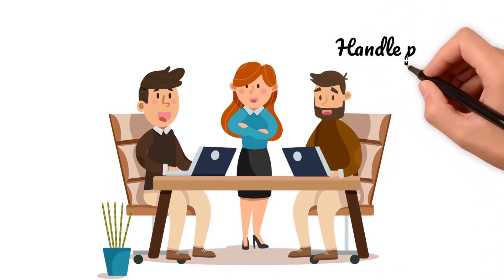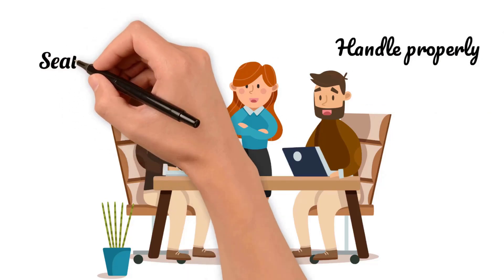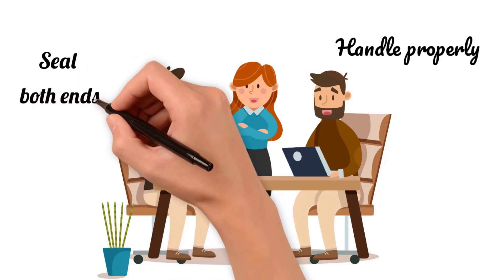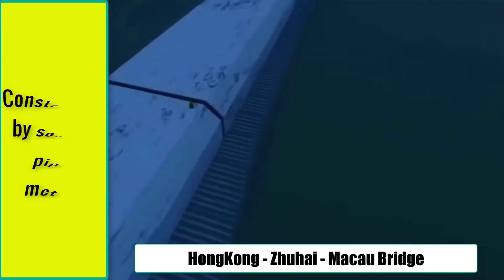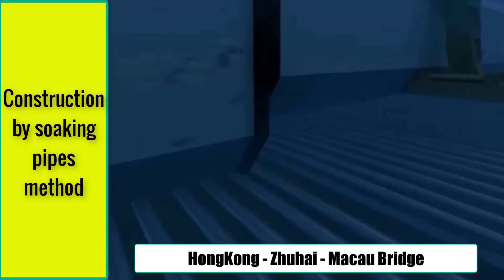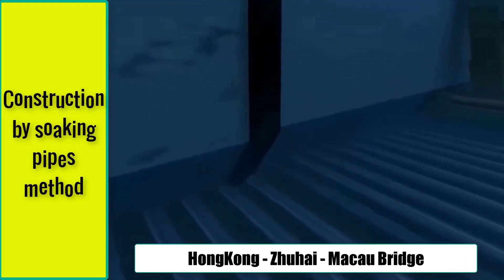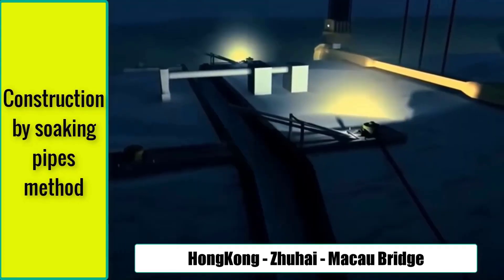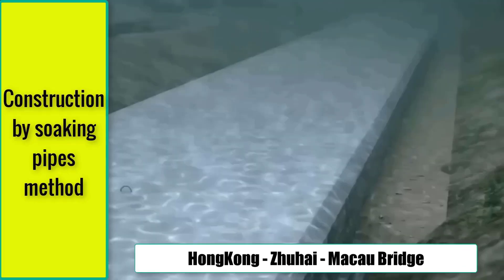Before we start sinking those pipelines, it's crucial to seal up both ends nice and tight. Once the splicing is done, we'll remove those seals, and we've got ourselves a fully integrated tunnel pipeline, ready to go. Once the pipeline is submerged to the seabed, it undergoes a protective process involving the application of gravel both above and around it. This gravel covering serves a dual purpose: preventing the pipeline from floating away and ensuring the overall safety of the tunnel.